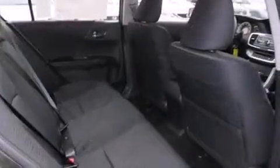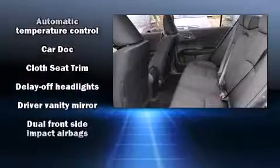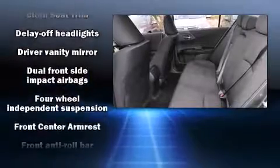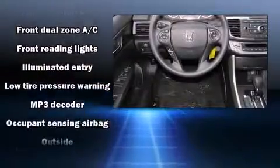Honda also prioritized safety and security with features such as dual front impact airbags with occupant sensing airbag, head curtain airbags, brake assist, a panic alarm, and four-wheel disc brakes with AVS.